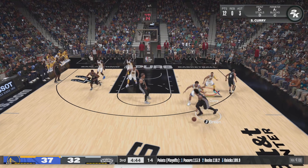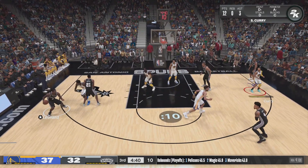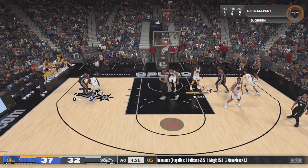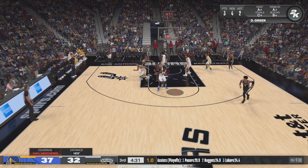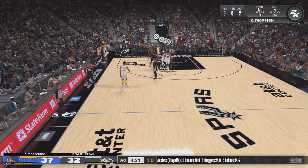Parker finds Green. Dunkin' with the bounce pass. Wiggins against Leonard. Splitter with a screen on Wiggins — that's blocked! And that will be San Antonio — Spurs in general possession.